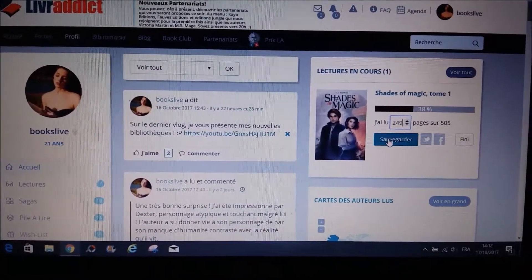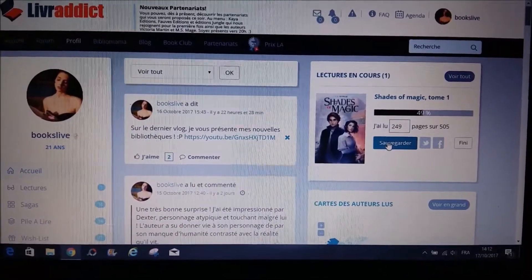Nous sommes le mardi 17 et j'ai vraiment beaucoup avancé dans ma lecture de Shades of Magic. Je suis donc à presque 50%, à la page 249. Et j'aime beaucoup pour le moment, j'aime beaucoup cet univers et j'aime vraiment beaucoup l'écriture aussi de l'auteur, faut pas se mentir.